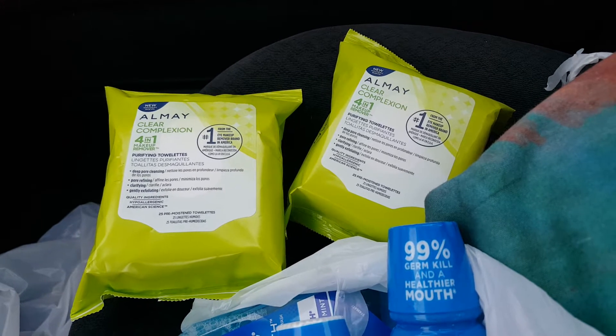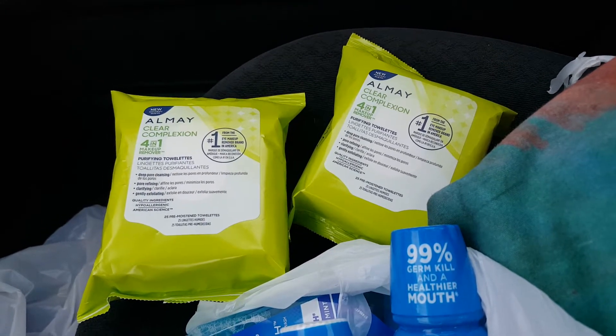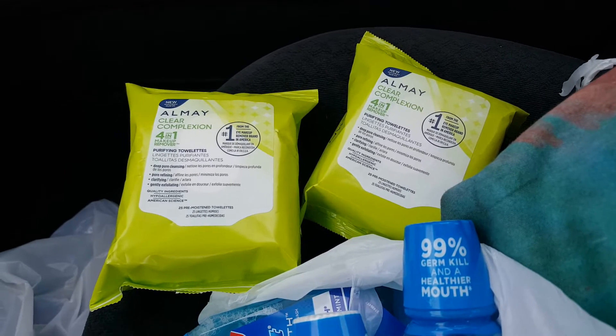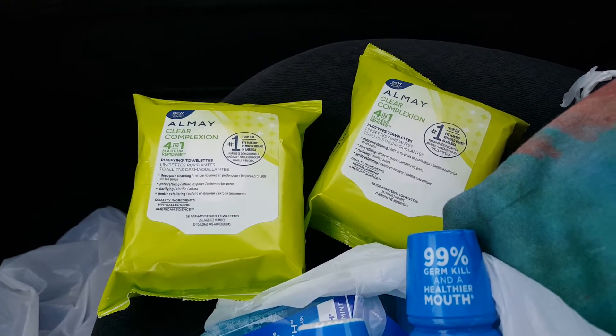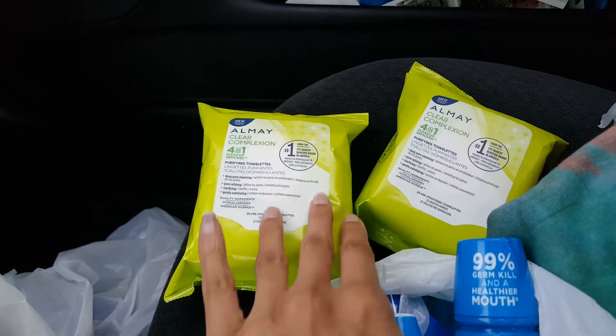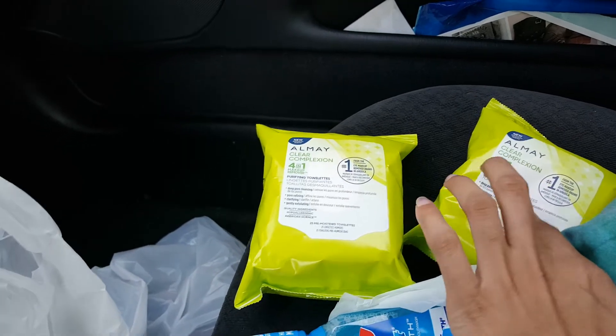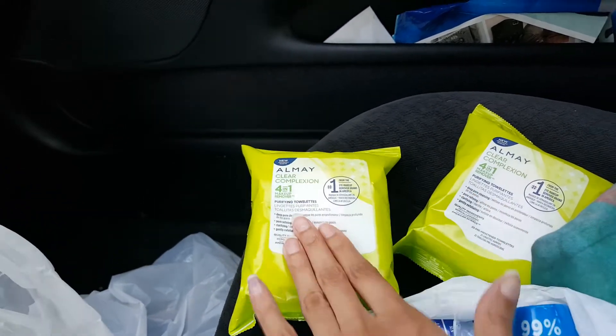We have the $5 off two bringing it down to $4, and then the $4 off two Walgreens coupon makes it absolutely free. The reason I got these even though they are free is I added them as kind of a filler since we did have a $5 off two — it's one coupon — so my register reward will attach to the second item.